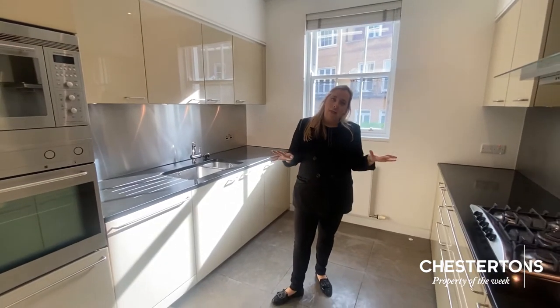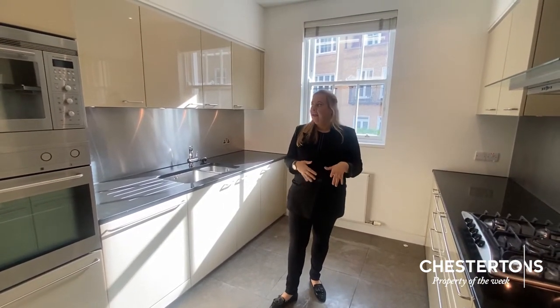Welcome, come on in. Straight through to this incredible kitchen, which is fully fitted with a double oven, a big hob, a fitted fridge freezer, and enough storage for even the most avid Tupperware collector.